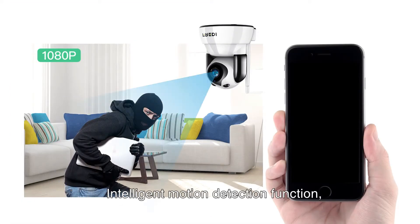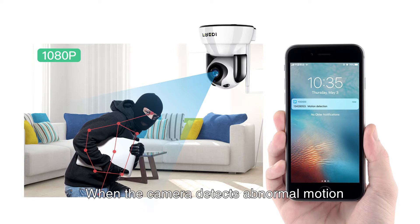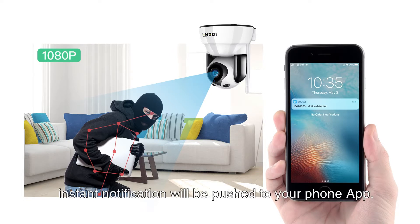Intelligent Motion Detection Function: when the camera detects abnormal motion or an alarm is triggered, an instant notification will be pushed to your phone app.